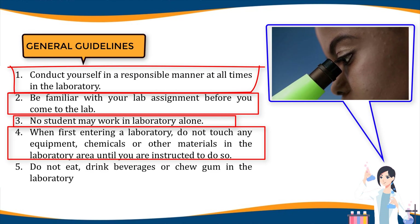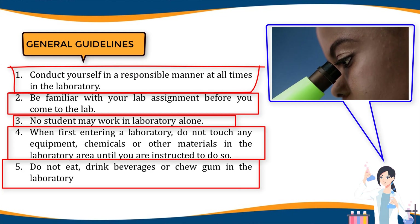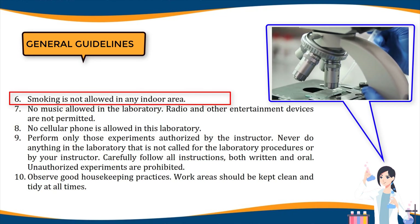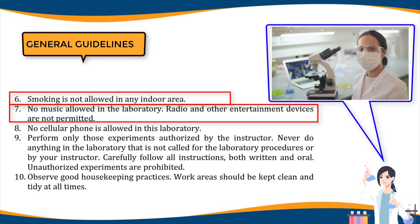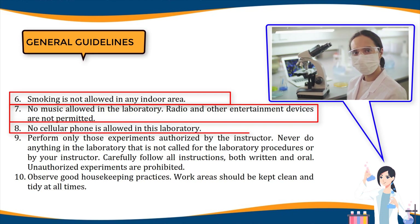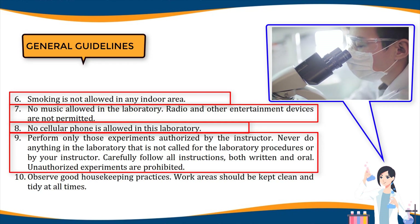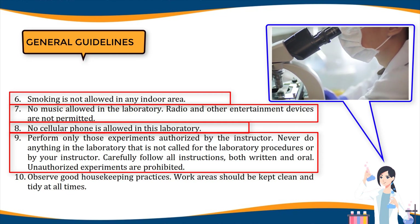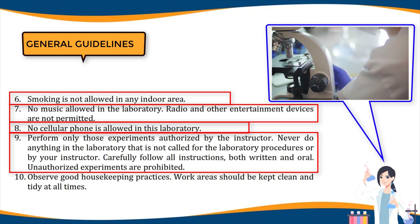Five, do not eat, drink beverages, or chew gum in the laboratory; do not use laboratory glassware as containers for food or beverages. Six, smoking is not allowed in any indoor area. Seven, no music is allowed in the laboratory; radio and other entertainment devices are not permitted. Eight, no cellular phone is allowed in this laboratory. Nine, perform only those experiments authorized by the instructor; never do anything not called for by the laboratory procedures or your instructor; carefully follow all instructions both written and oral.